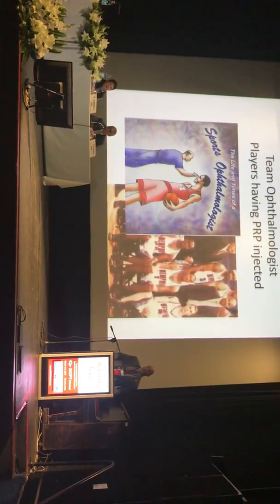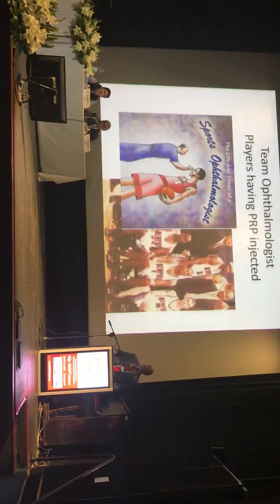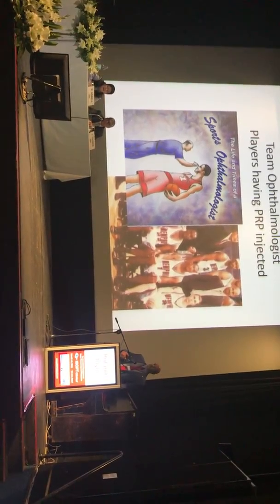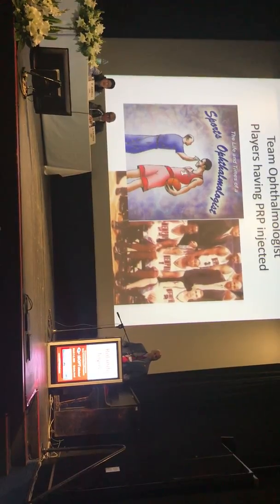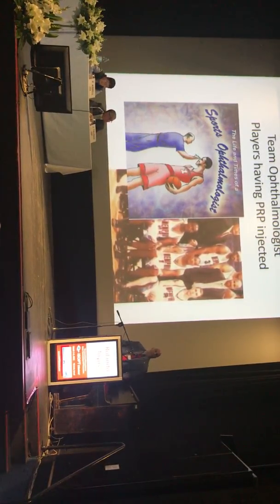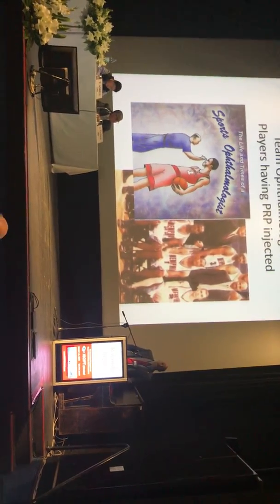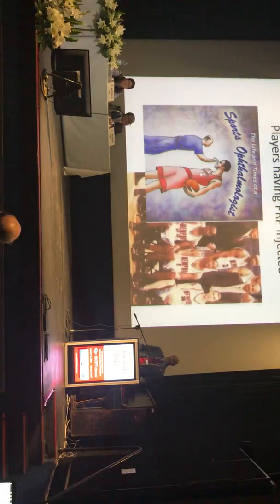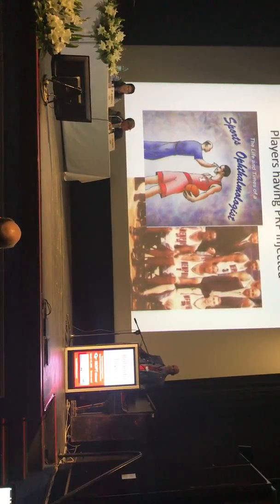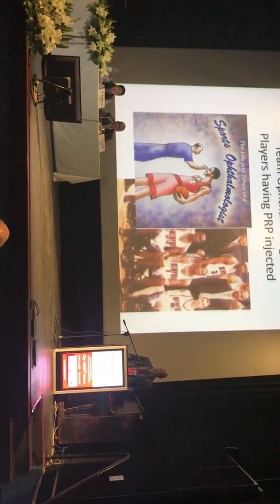We had been doing autologous serum for years with minimal results. Then I was taking care of athletes who were getting PRP — platelet-rich plasma — injected into their knees and backs, and finding it was really helping them recover, play longer, and extend their careers. That got me thinking: let's look at platelet-rich plasma and see if we can make it into an eye drop.